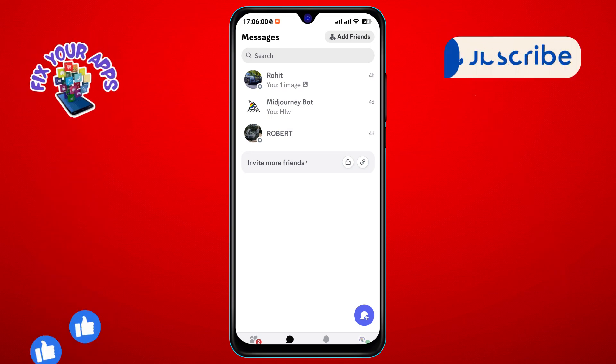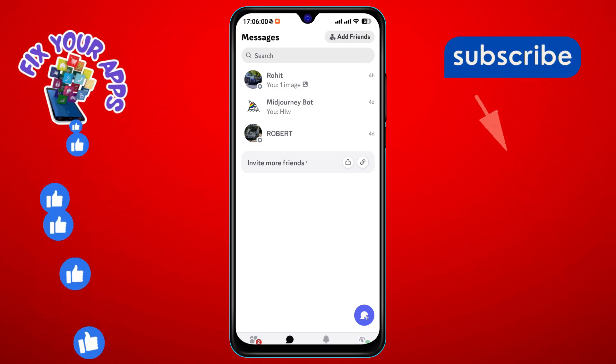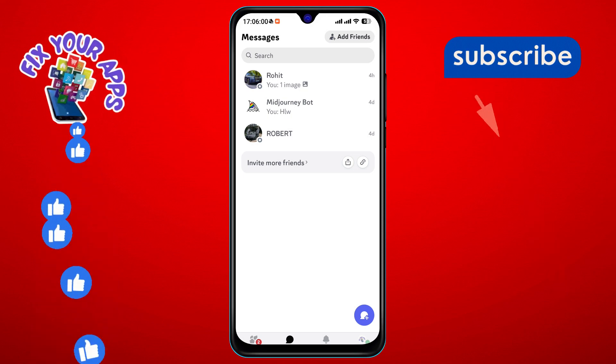Step 2. Look towards the bottom left corner of your screen, and you'll see your list of servers. Go ahead and click on that.